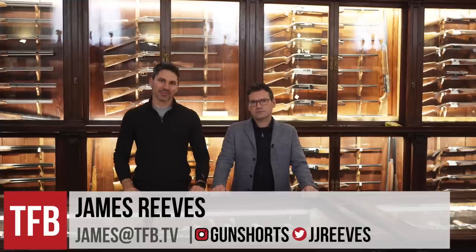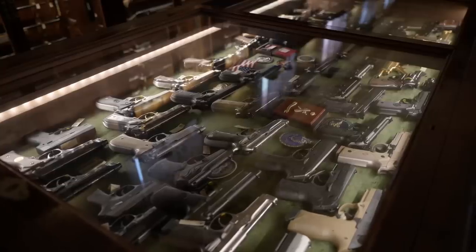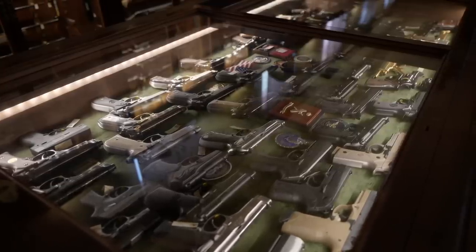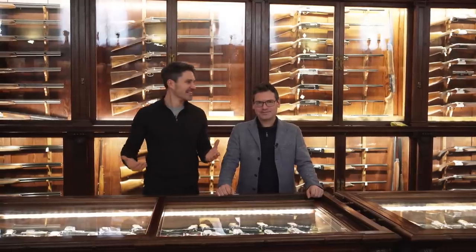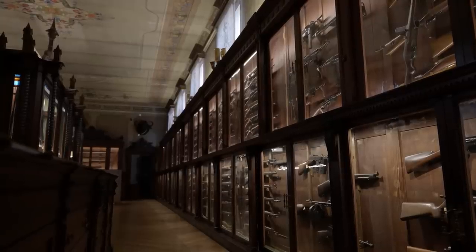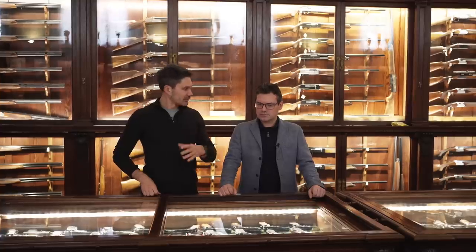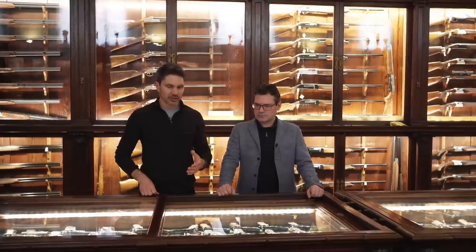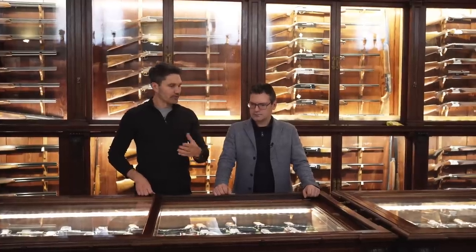Hey everyone. James Reeves with TFB TV. Thanks for tuning in. We are live at the Beretta Museum. I'm here with my friend Yarno — I call him, and I say this all the time, the gun librarian. Yarno oversees the museum. He's the historian here at Beretta. We're looking at some significant firearms from Beretta's history, including some little-known firearms, including a series of revolvers.